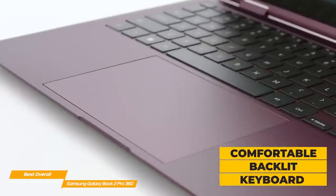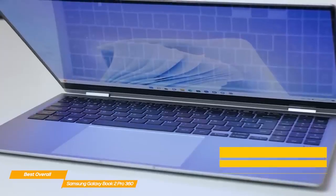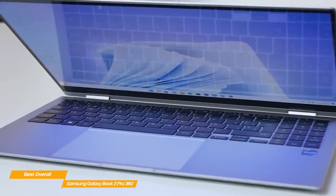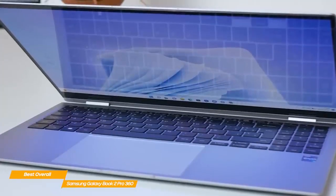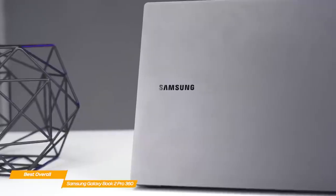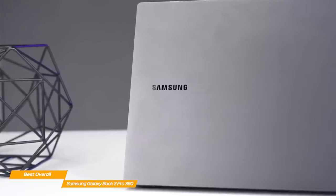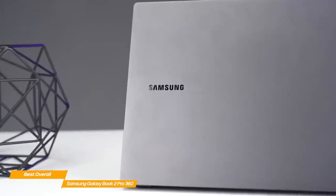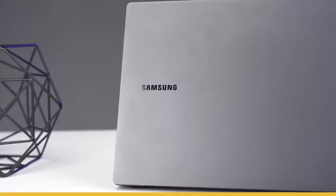The keyboard is backlit and very comfortable to use, and people who write multiple hours a day will probably love it. The touchpad is also significantly better than the one on the Lenovo 9i and Spectre, as it's very smooth and precise. The Samsung Galaxy Book 2 Pro 360 has it all, and is one of the best 2-in-1 laptops on the market due to its thrilling 15-inch AMOLED display, flawless performance, and robust keyboard.